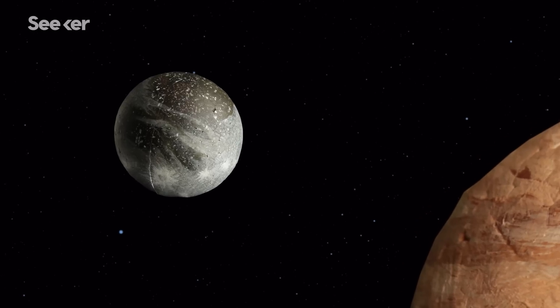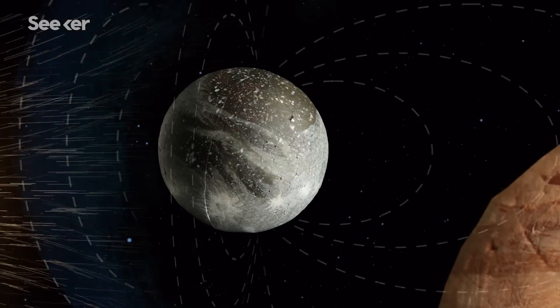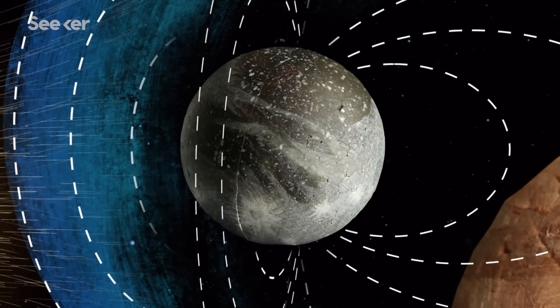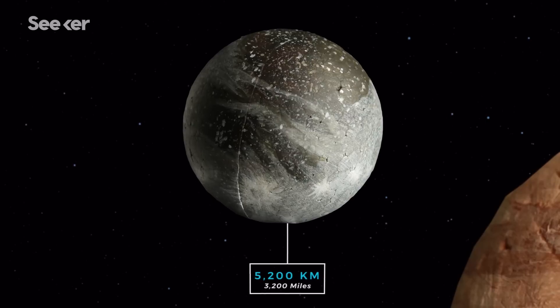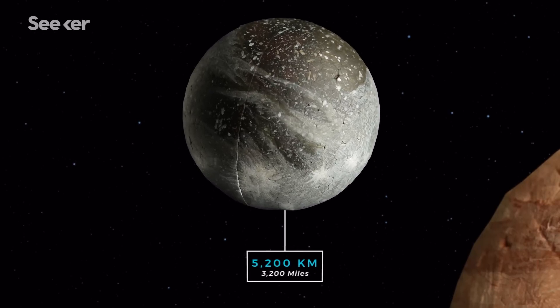Ganymede is the only moon in the solar system known to have a magnetosphere, protecting its surface from harmful radiation and solar wind. As Jupiter's largest moon, Ganymede would be considered a planet if it were orbiting the sun.